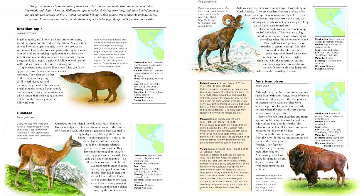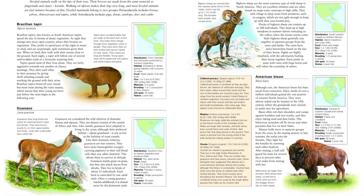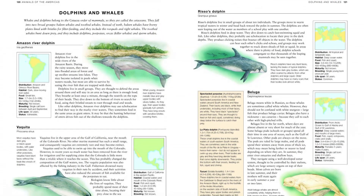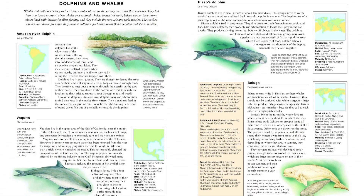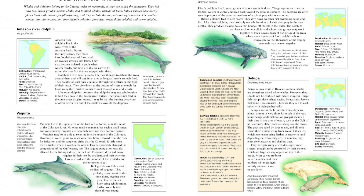Over 1,000 illustrations, 800 distribution maps and information boxes detailing habitat, diet, size, lifespan and conservation status accompany the entries. Find the link below and buy the book now.